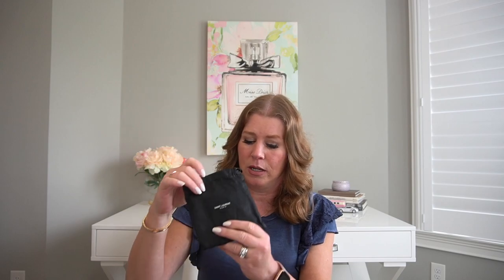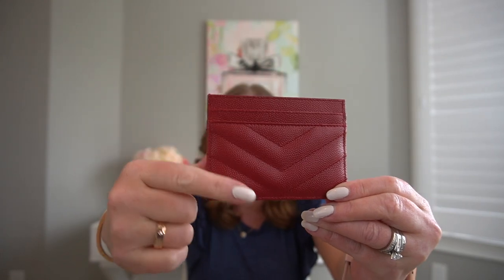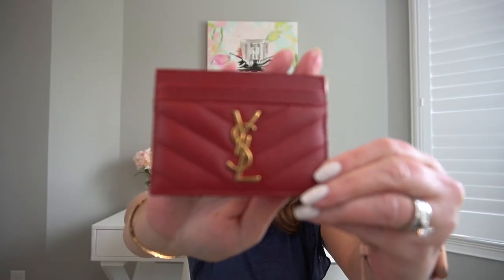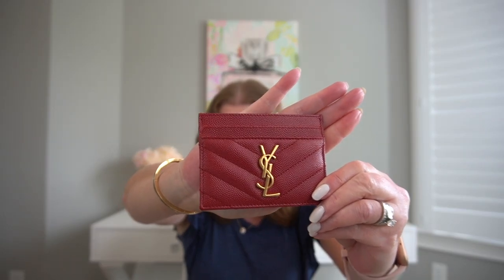I'm going to start with the first thing, and that is from YSL or Saint Laurent. That is my red card holder. This is gorgeous — it took a lot of time to decide to part with. I very rarely use card holders and I still have more than I need after letting this one go. It has two slots on the front, two slots on the back, in a grained leather that kind of reminds me of Chanel's caviar leather. It has gold hardware and then the center slot here, which is all leather lined.